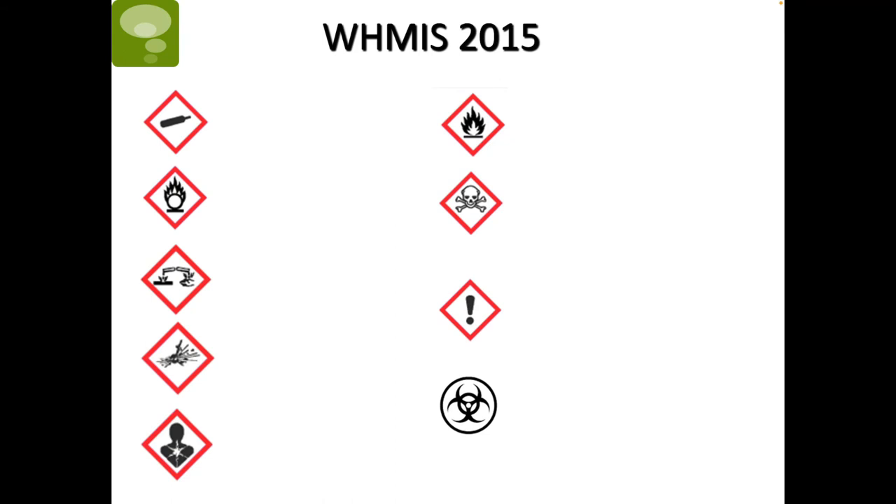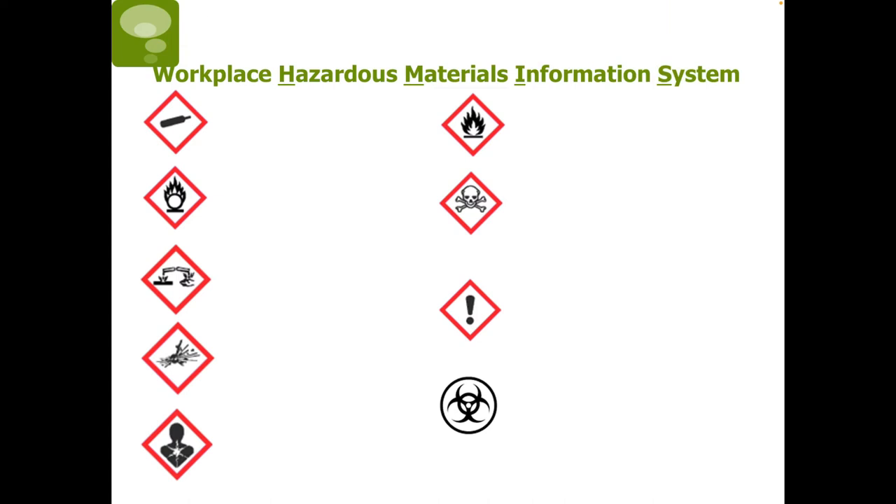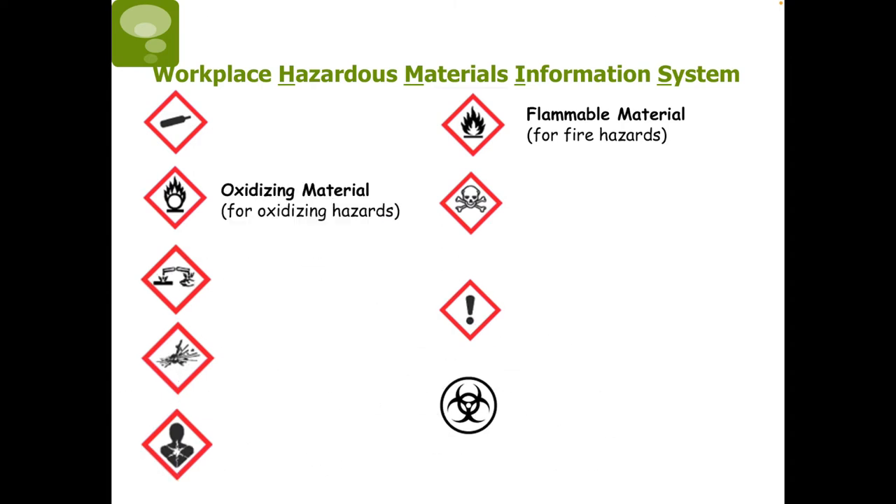Now we will be going over the symbols that make up the WHMIS system. The first symbol is the flame, and this indicates a fire hazard. These materials are prone to easy ignition and can burn rapidly, so they should be handled with extra care and kept away from heat and open flames. Next, we have another flame over a circle, meaning there are oxidizing materials that readily give off oxygen or other oxidizing substances.